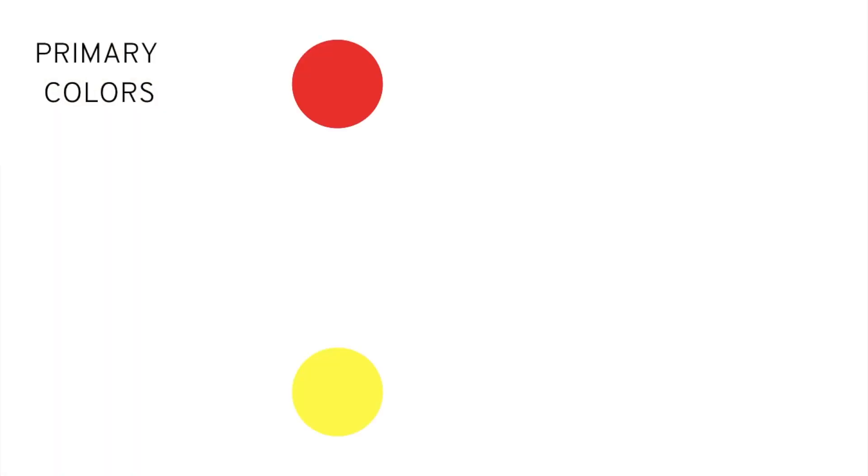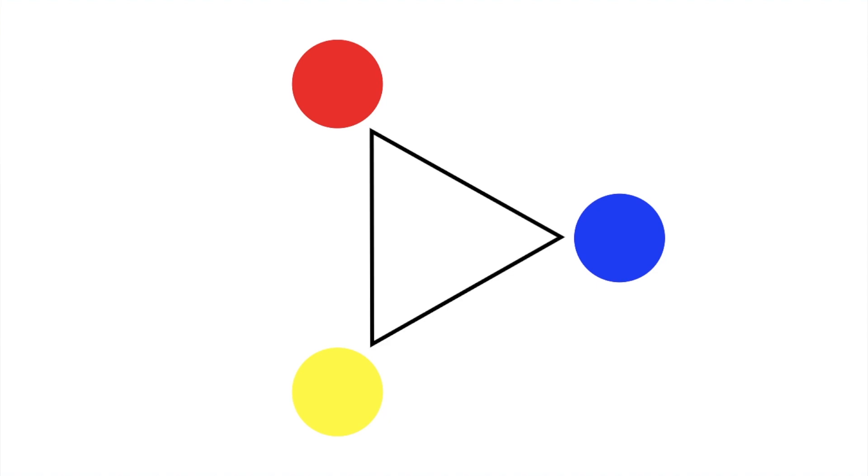There are three primary colors. They are called primary colors because they cannot be mixed from any other combination of colors, and the combination of these three essentially makes any color you see in the universe. They are red, yellow, and blue. They sit equidistant to each other on the color wheel. In modern times you'll also see primary colors represented as cyan, yellow, and magenta — like the three cartridges that come with your color printer — because those allow for a broader range of colors to be produced from ink. For the purposes of this video, we'll move forward with red, blue, and yellow.